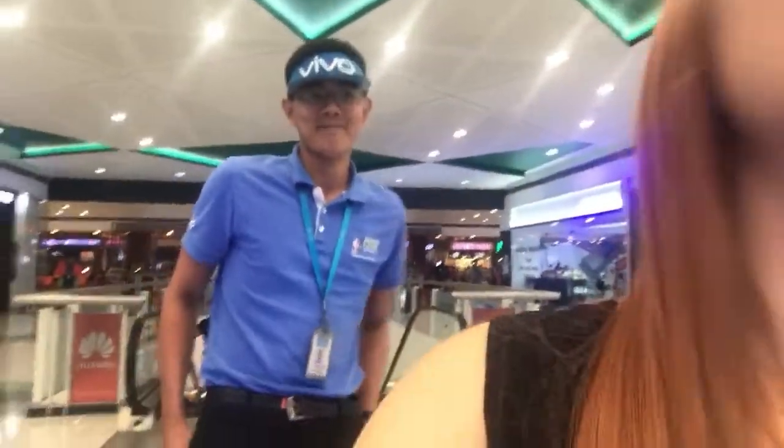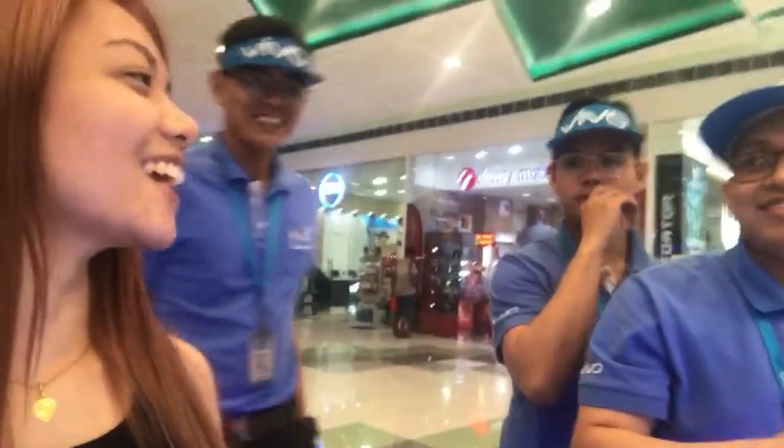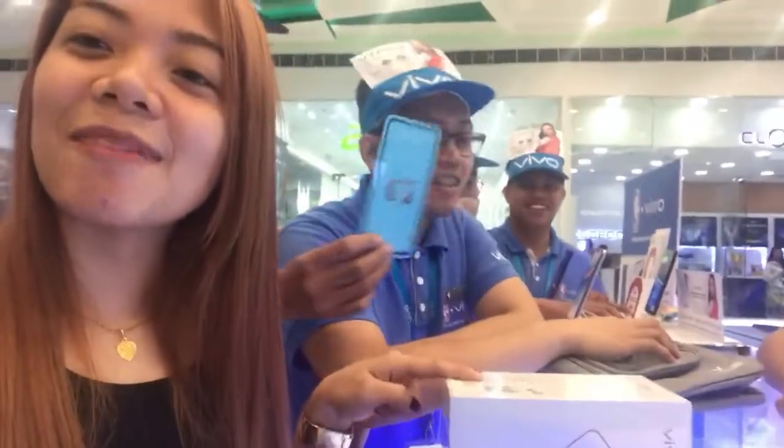The staff introduced themselves. One joked, 'Ako nga pala si Ano Tokmol,' getting laughs from everyone. They enthusiastically endorsed the phone: 'Panalong panalo ma'am, wala kayong makikita.' It has a dual pop-up front camera. The price was a bit much — 'Sumasakit yung bulsa ko' — but the staff took the phone away so I wouldn't change my mind.